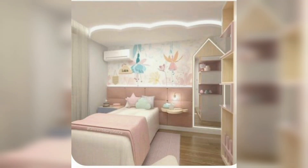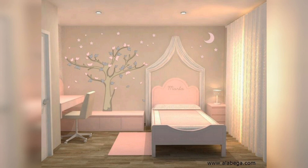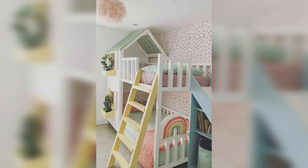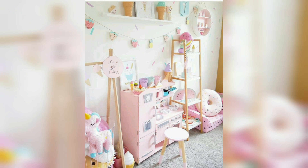Hi everyone, welcome back to my YouTube channel Decor Home With Me. Today I am sharing with you very beautiful, aesthetic, and gorgeous pink colored bedroom decor ideas for your daughter, your sister, your guest room, playroom, and Barbie-type bedroom decor ideas in pink color.